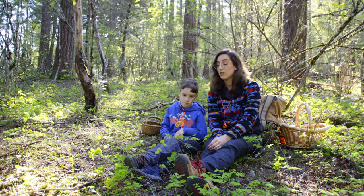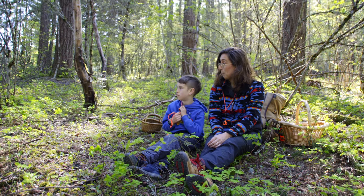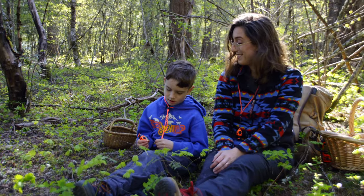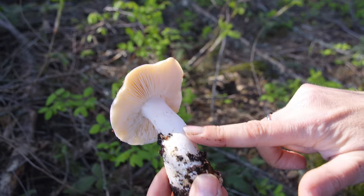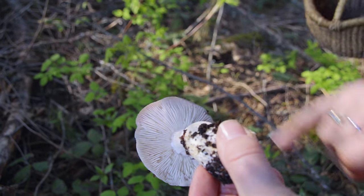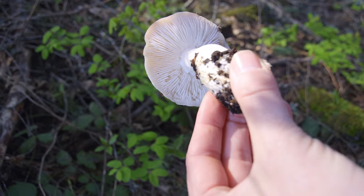Did you know that mushrooms are more closely related to humans and animals than they are to plants? Mushrooms are more closely related to animals than they are to plants — pretty incredible. So this top is called the cap, this is called the stem, and what are these here? Those are gills. What happens on those gills? That's where the spores are made and released out into the winds.